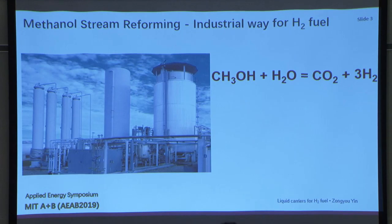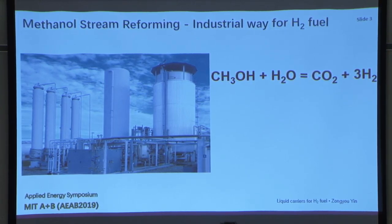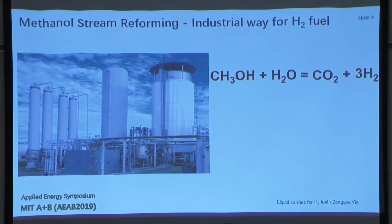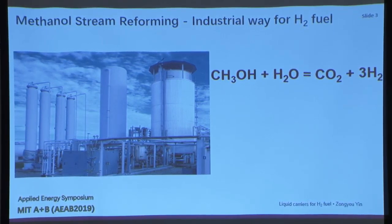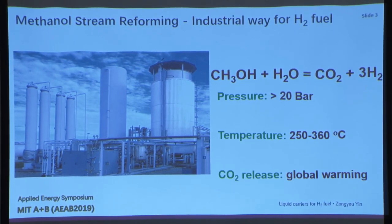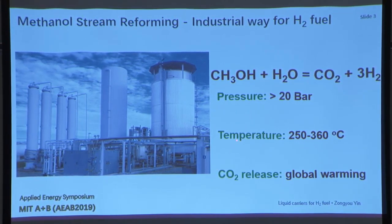This reaction is well known to the world. This is, I think, one of the main hydrogen fuel generation methods in industry — so-called methanol steam reforming. When we look at this reaction, it requires several parameters: high pressure, temperatures above 250 degrees, and it has some carbon dioxide emission.